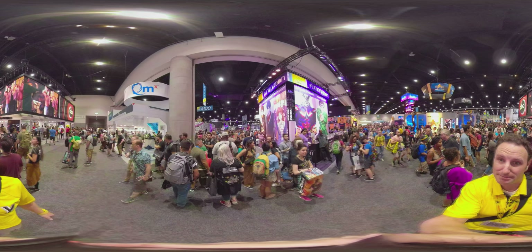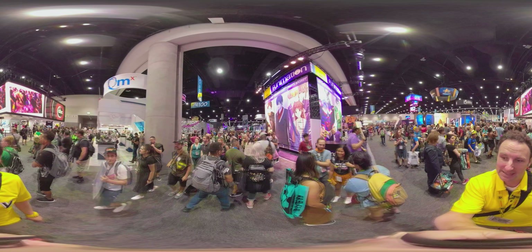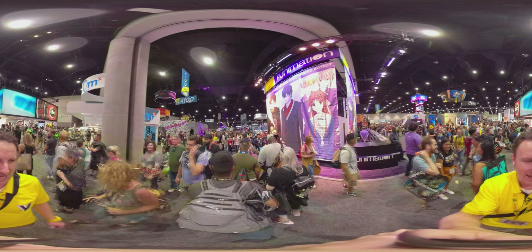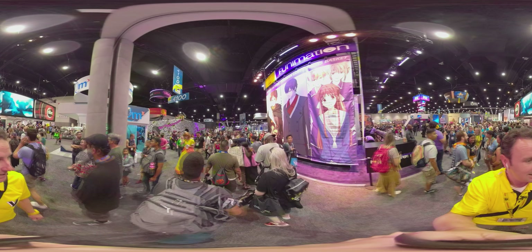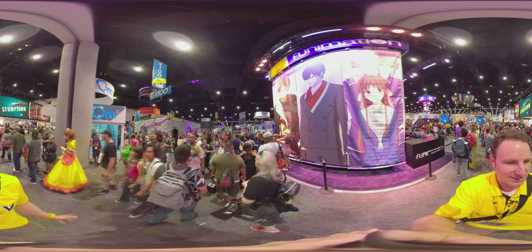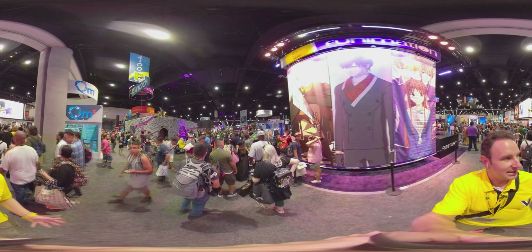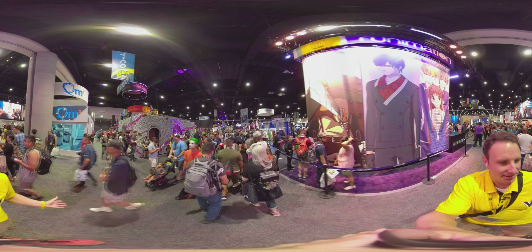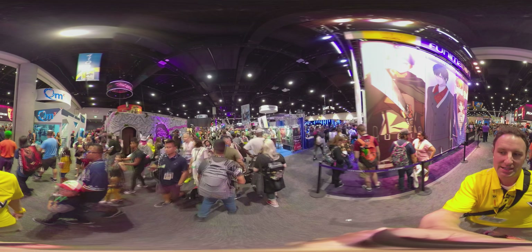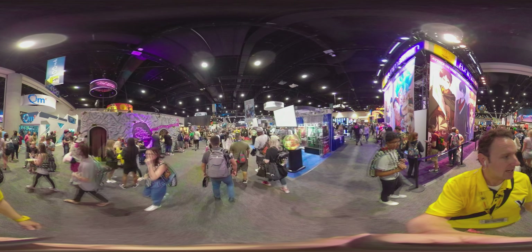On my right is the Funimation booth. They've got My Hero Academia, Attack on Titan. They always sell a lot of Japanese animation DVDs. There's some cosplay on my left — princesses are popular for cosplay. Obviously, San Diego Comic-Con is like the cosplay mecca. A lot of people come and cosplay. Today's Thursday, so there's not as much cosplay today as there will be on future days coming up.